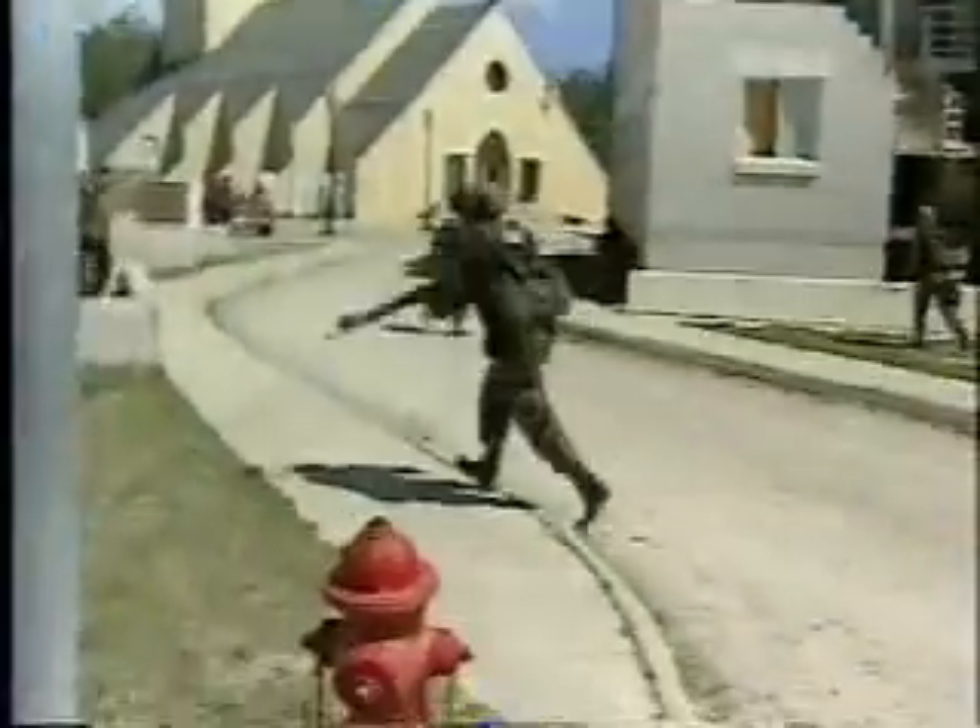As Marines train to fight more effectively in cities — the most likely battlegrounds of the future — one of the most valuable lessons they can learn is that concealment does not equal cover.